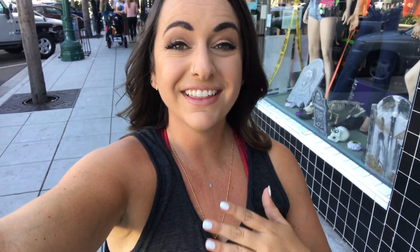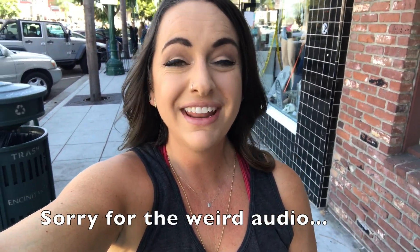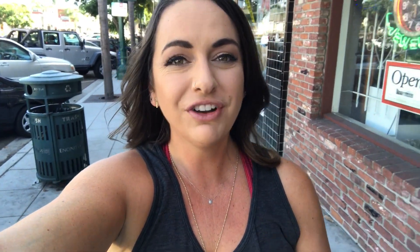That'll do it, guys, on this video covering my top five favorite cafes here in Cape Town. If you liked this video, please make sure to give it a thumbs up because it really does make a difference. And as always, if you're not subscribed already, make sure you do that because I have a lot more coming. Thanks so much — I'll see you guys in the next video.